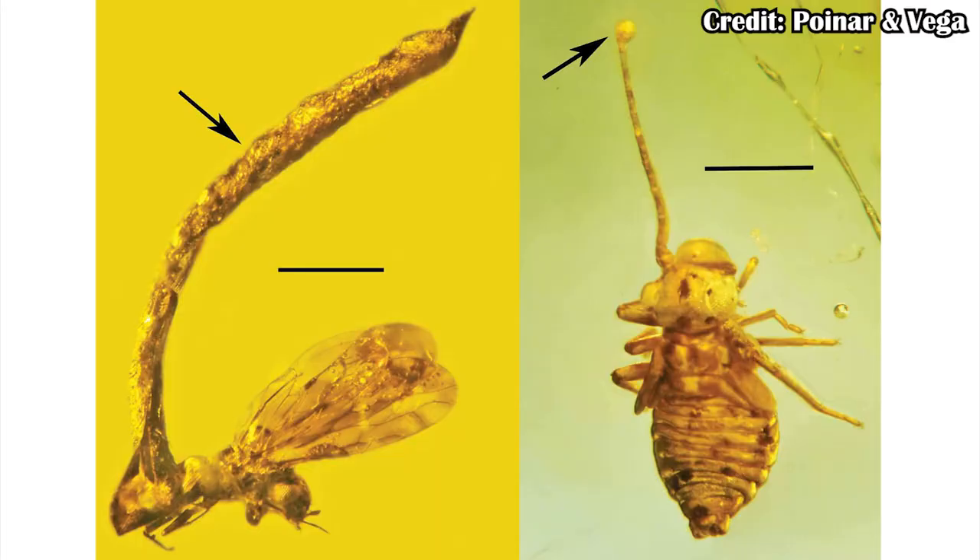Regardless, we can't actually tell if that Baltic amber ant was mind-controlled, because it's not actively attached to a leaf in order to grow the mushroom and spread spores. There are other examples from Baltic amber too, including bark insects and other creatures that don't live communally the way ants do.